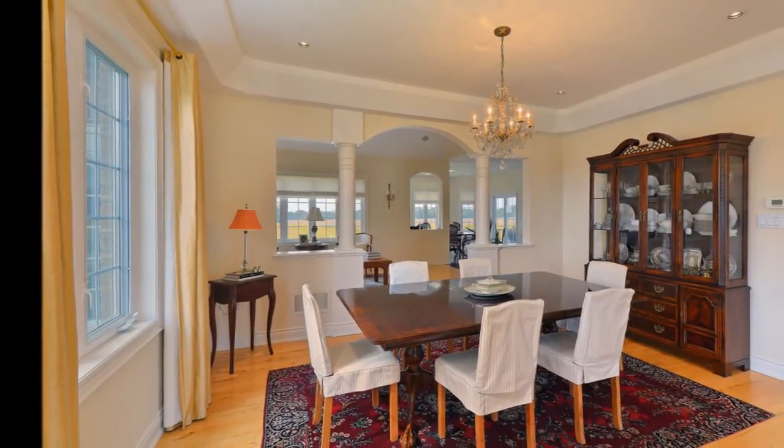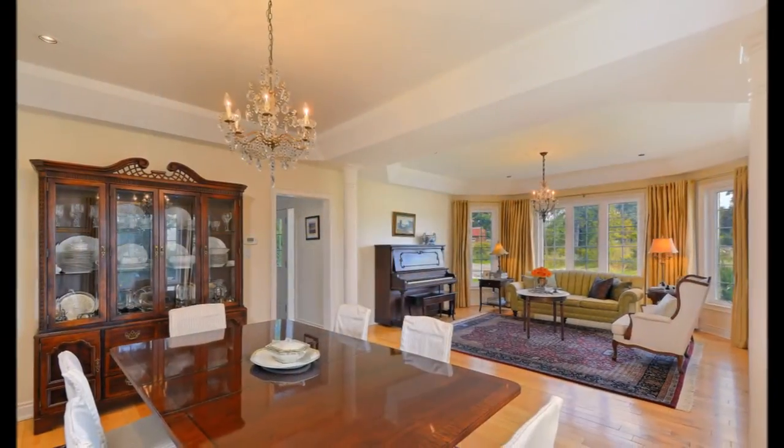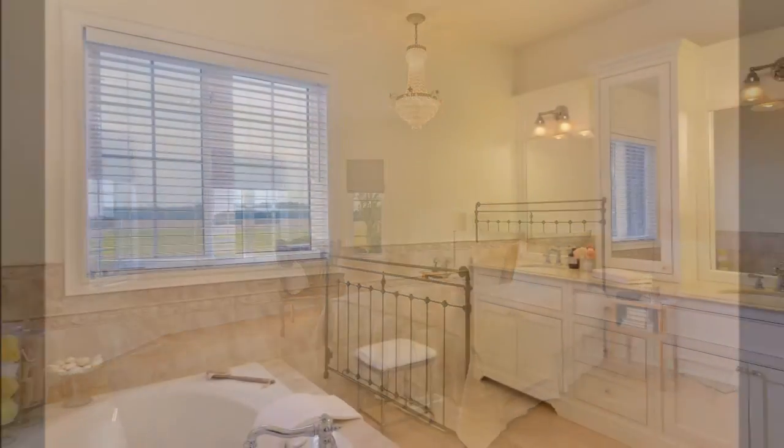The main floor also features a formal dining room, sitting room, and a main floor master bedroom retreat with a walk-in closet and a spectacular five-piece ensuite.